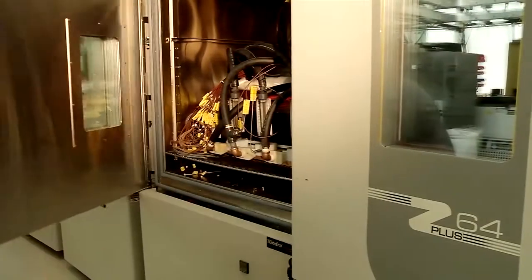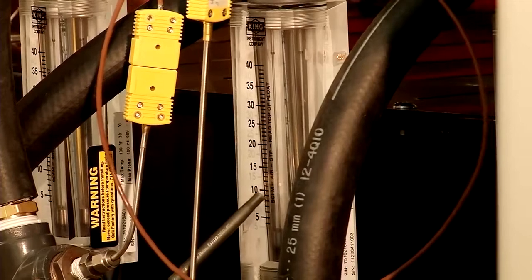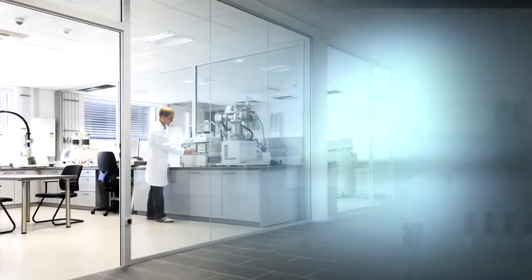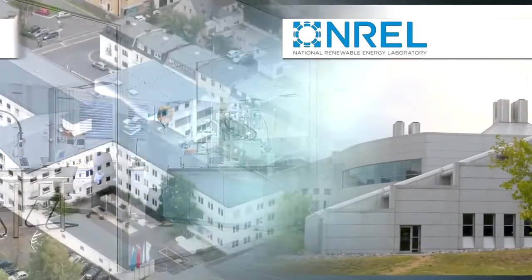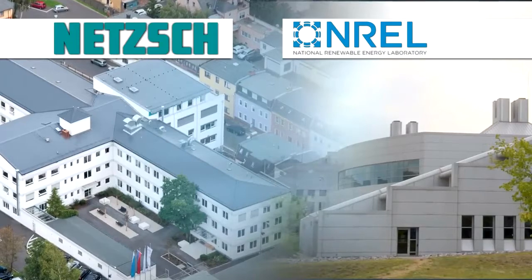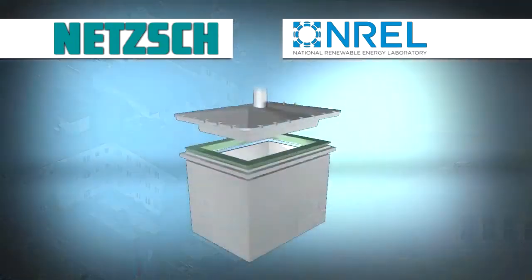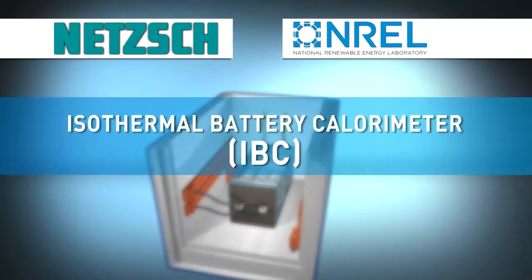So what you need to do is actually test the batteries going into hybrid electric vehicles or advanced vehicles in their final state, so that you know their heat generation and efficiency. Now, the National Renewable Energy Laboratory, in partnership with NETCH, a global leader in thermal analysis and measurement, have developed a breakthrough technology that allows extremely precise heat measurements of energy storage systems — the Isothermal Battery Calorimeter, or IBC.